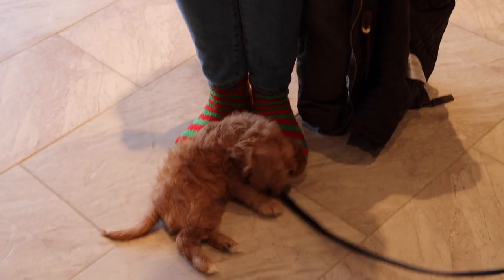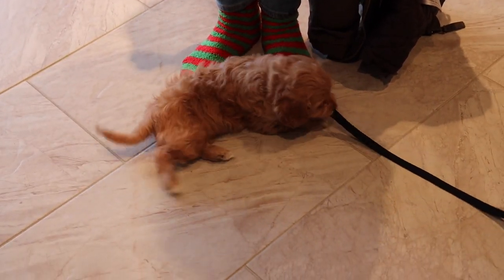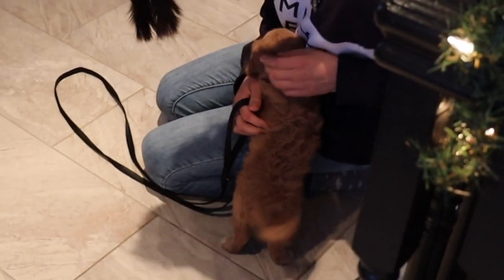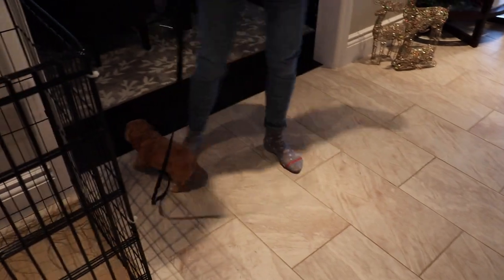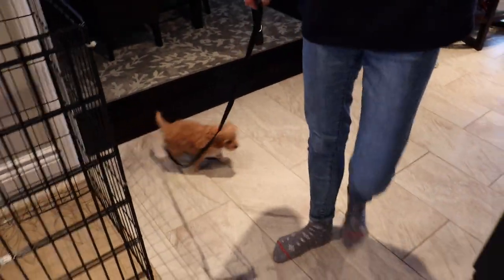Sophie was so excited to explore her new home — so many new sights and sounds, so many things she's never seen before. She's so cute wiggling all around like a little hairy hot dog bun. I can't wait to see what kind of happiness and craziness she brings to our lives.